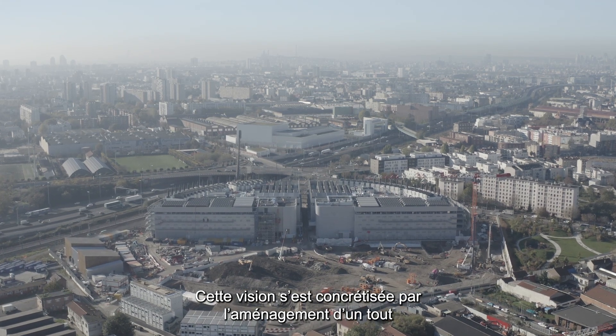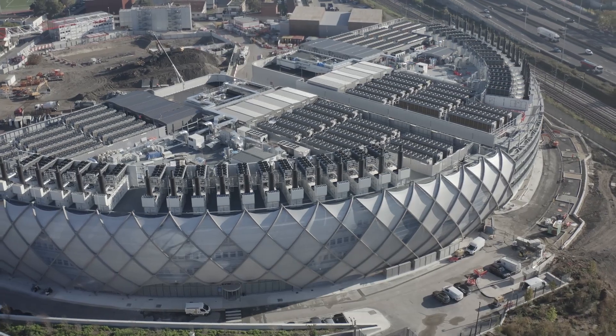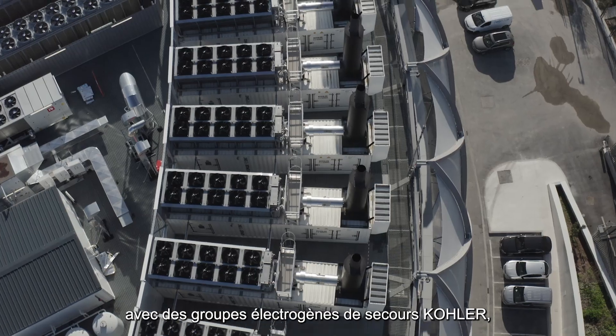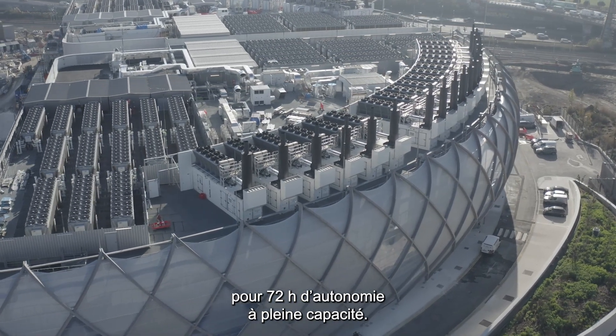This vision is coming to life at a state-of-the-art site located north of Paris. The PAR-8 facility demands the highest levels of power redundancy, with backup generators from Kohler supporting 72 hours of autonomy at full capacity.